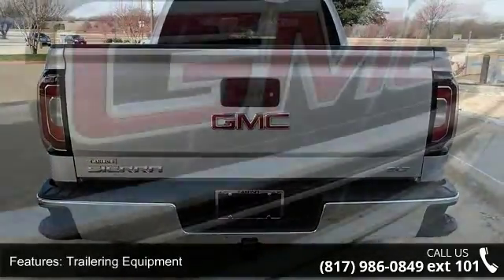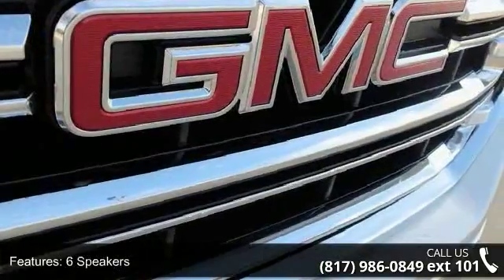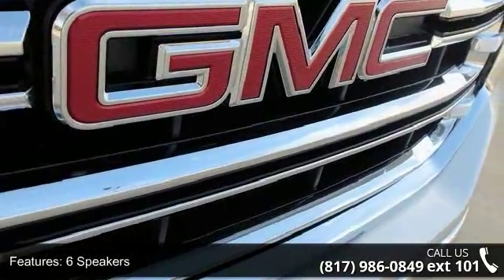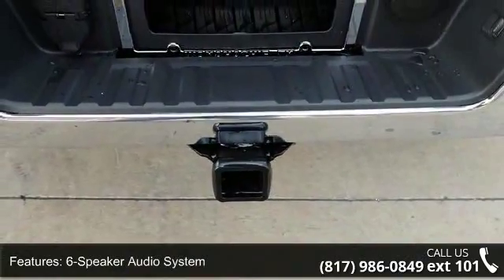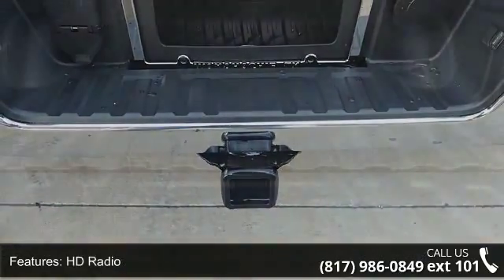HD Radio, MP3 Decoder, Radio Data System, Sirius XM Satellite Radio, and Steering Wheel Audio Controls. This vehicle shows low mileage and has a smooth ride.